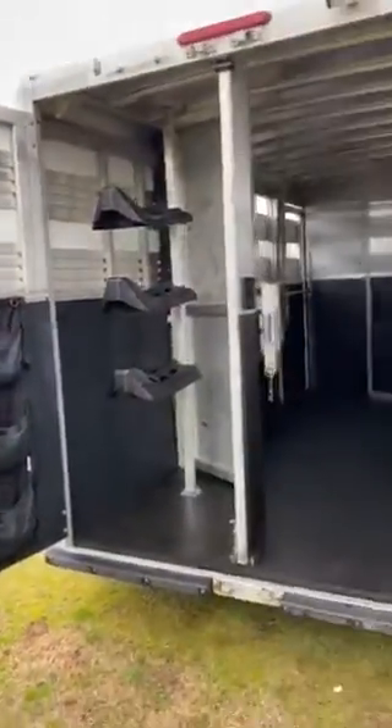Escape door. Everything else about the trailer is in good shape. Collapsible rear tack. This is a 2015 Adams stock trailer.